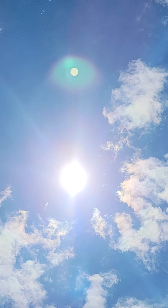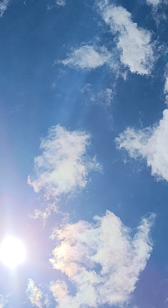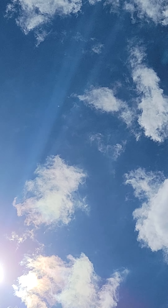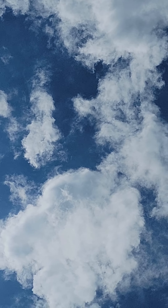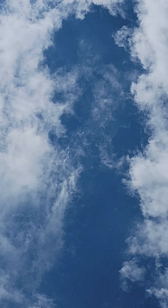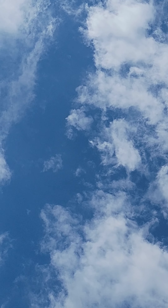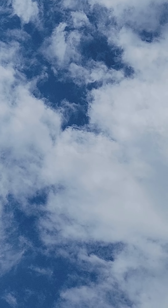Oh, beautiful reflection. Oh, there it is, just coming in with the top of the blue there.